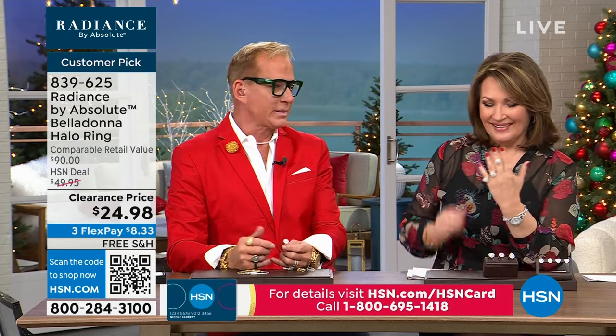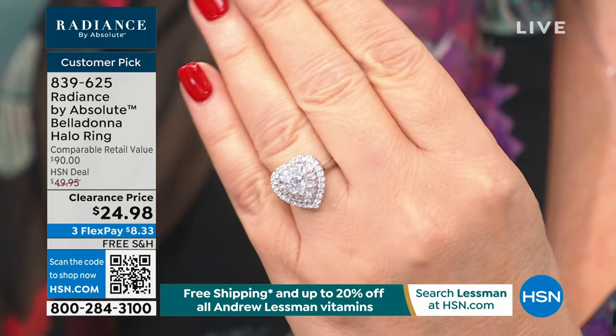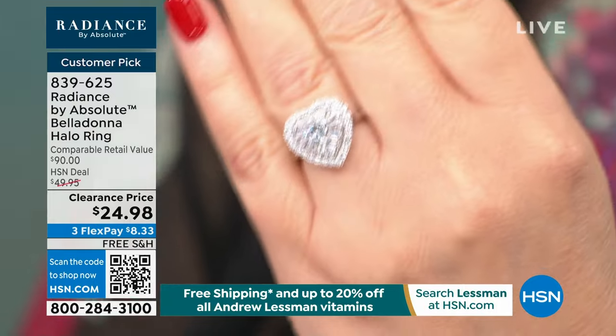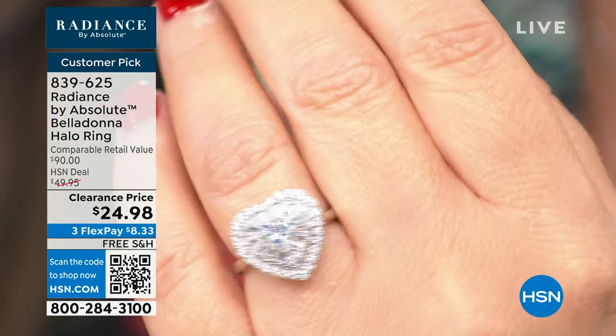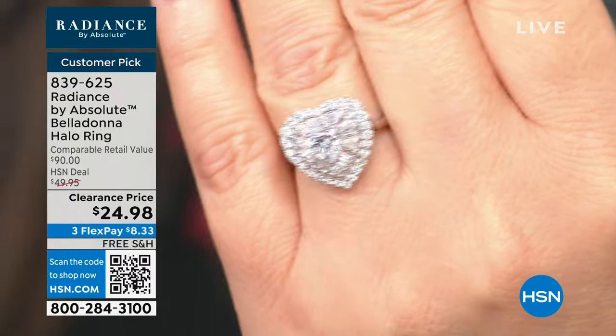It's kind of like a Christmas gift to everybody. When we presented this last night, most people were buying all three because you could get all three for less than the retail value. Normally when you buy three things, you pay shipping and handling three times — look at all the money you're saving. The center stone is under a carat, and surrounding it is about another carat 0.2 in beautiful tapered baguettes and gorgeous round brilliance. This is Radiance by Absolute.